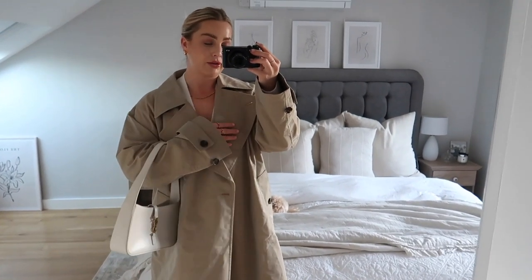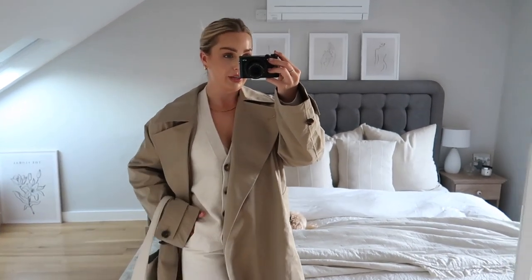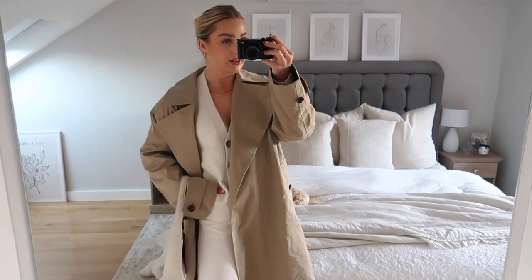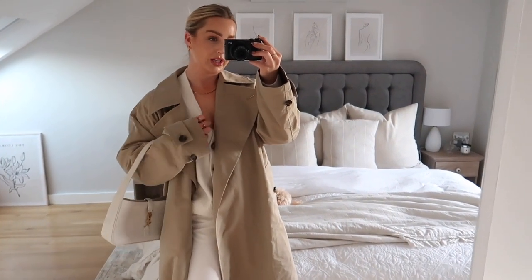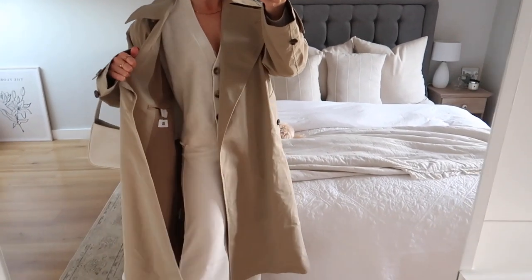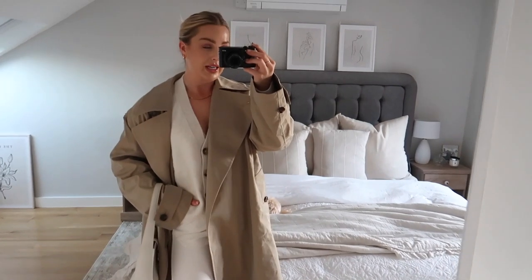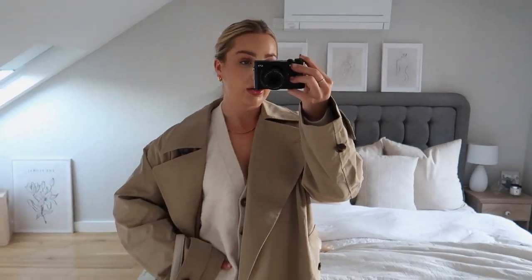It's just about layering and playing around with the pieces in your wardrobe. This is just such a great Friday look if you want to take it from day to night, or even at the desk at work — put together and chic, have your coat over the top, then dress it up in the evening. If you didn't want to wear heels all day, you can just put some trainers on in the day to make it a little bit more everyday and comfy.